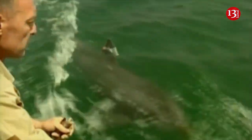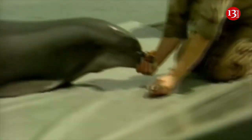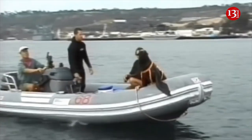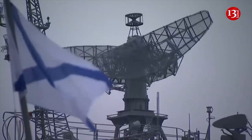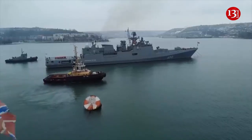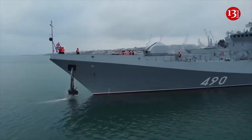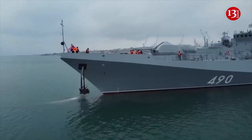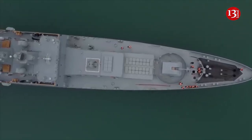Russian Navy is using dolphins to protect a key Crimean port. United Kingdom Defense Intelligence has reported that Russia has recently stepped up the defenses of the Black Sea Fleet based in occupied Sevastopol, Crimea, and is using common bottlenose dolphins to protect it. Analysts note that Russia has been reinforcing security measures for the Black Sea Fleet base in occupied Sevastopol since the summer of 2022.